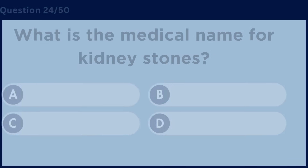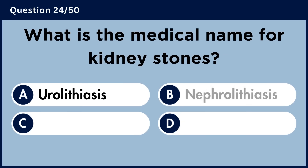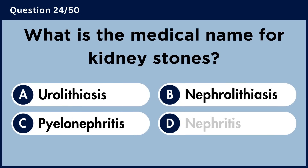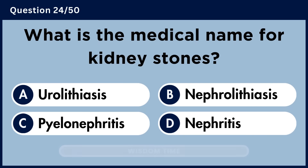What is the medical name for kidney stones? Answer B: Nephrolithiasis.